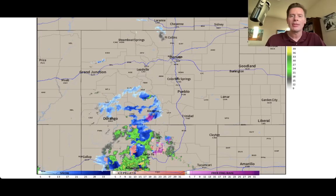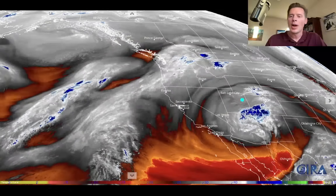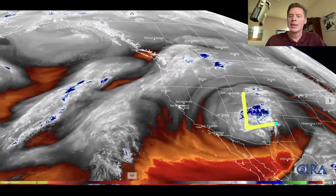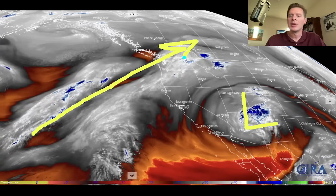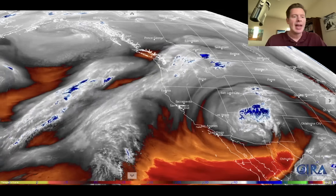Here is water vapor satellite imagery, giving us the big picture across the west. There's our low spinning there, and there's the other trajectory with the split flow up into the Pacific Northwest and BC. Where you see the whites and blues, that's going to be your moisture in the mid levels of the atmosphere.